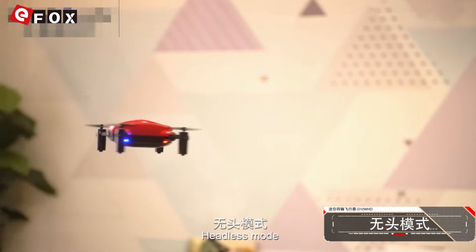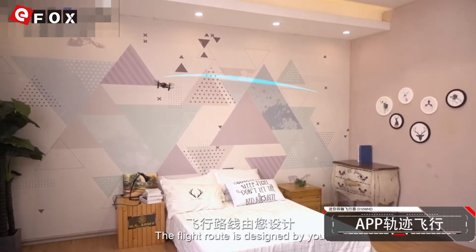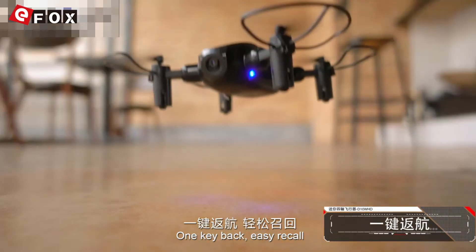Headless mode — adjustment of control direction at any angle. App trajectory flight: the flight route is designed by you. High pressure stable hovering. One key back, easy recall.